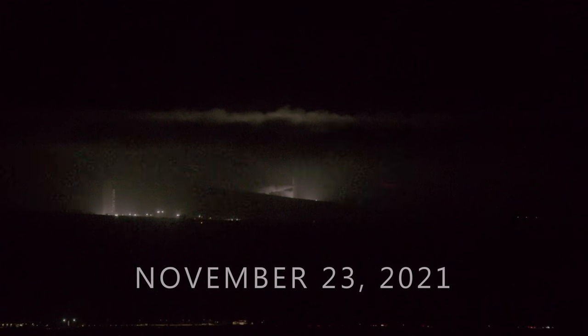Falcon 9, DART, go for launch. And there's that final go for launch with all systems go for T-Zero. Let's listen into the terminal count and watch Falcon 9 transport NASA's DART spacecraft into orbit.